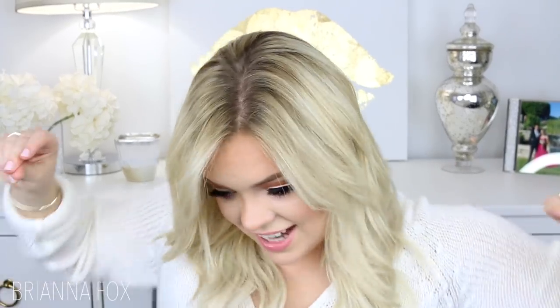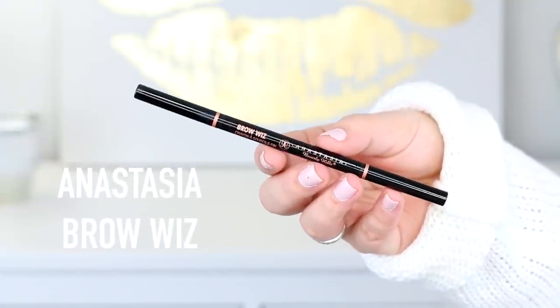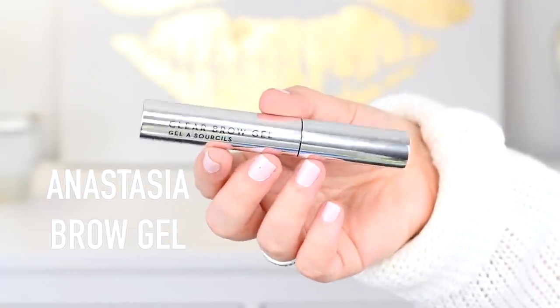I'm going to start with these two things because they're so boring. This is the Anastasia Brow Wiz in taupe — I had to replenish this because I ran out. I also got the Anastasia clear brow gel. I have two that are tinted blonde, but when I put them in my eyebrows you can see the blonde from the gel and it looks so weird. I wanted a clear one just to set my brows, and I used it today and I love it already.